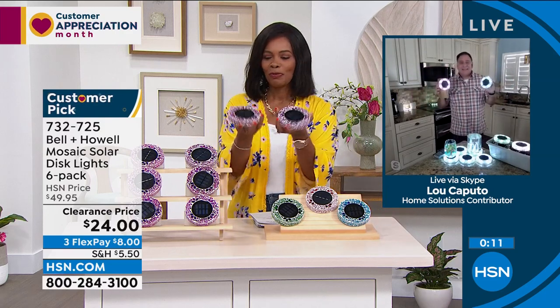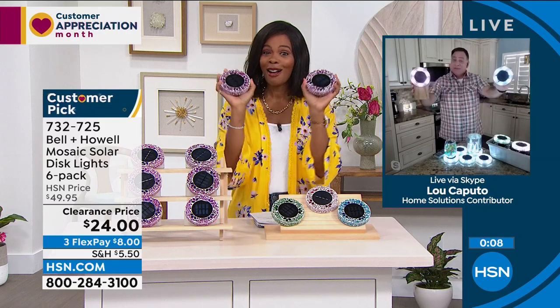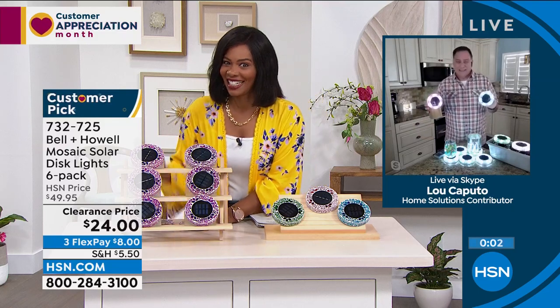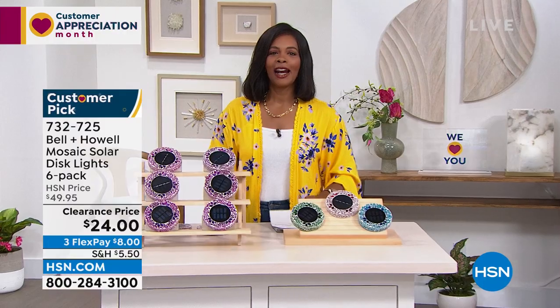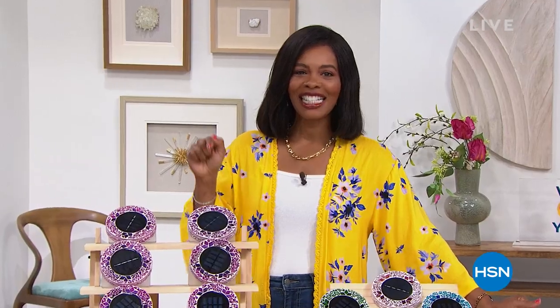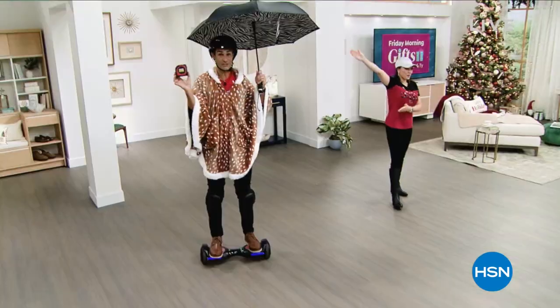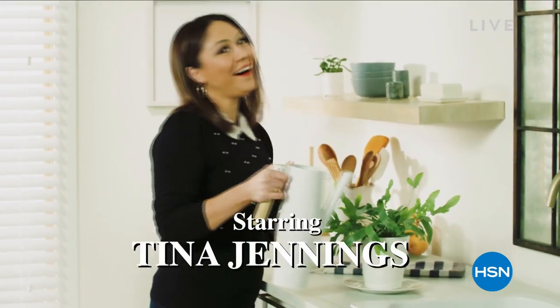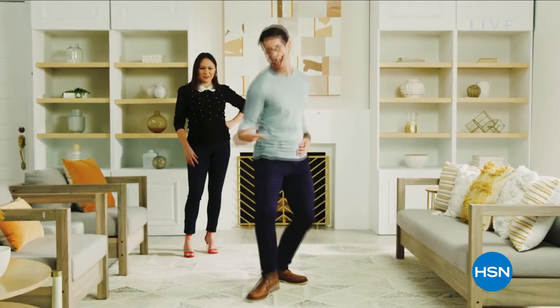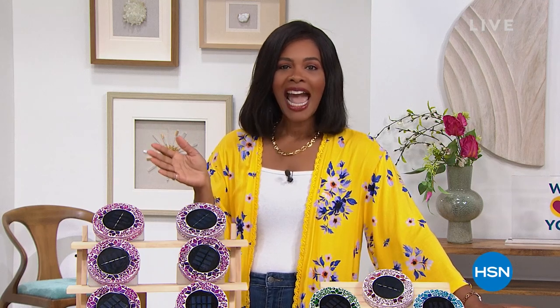Don't miss the premiere of HSN Today with Tina and Ty. It starts this Monday, May 2nd at 8 AM Eastern. It's our new weekday morning show to preview the day's hottest items, new brands, events, and premieres every Monday through Friday at 8 AM Eastern. Be the first to shop our freshest products. You can see Tina and Ty's can't-miss items of the day and sip your coffee while you shop with Tina and Ty on HSN Today.